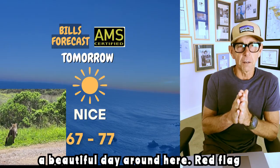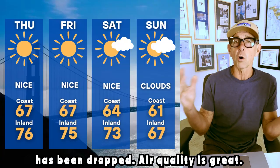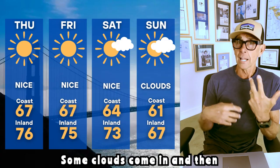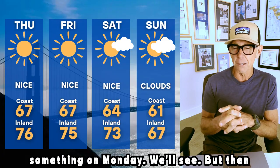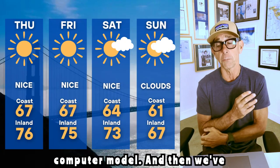We've got a beautiful day around here. Red flag warnings have been dropped, wind advisory has been dropped, air quality is great. Temperatures this weekend will cool down. Some clouds come in and then maybe a little bit of rain or something on Monday. After that, it looks like the door opens a little — I'll show you that in the computer model.